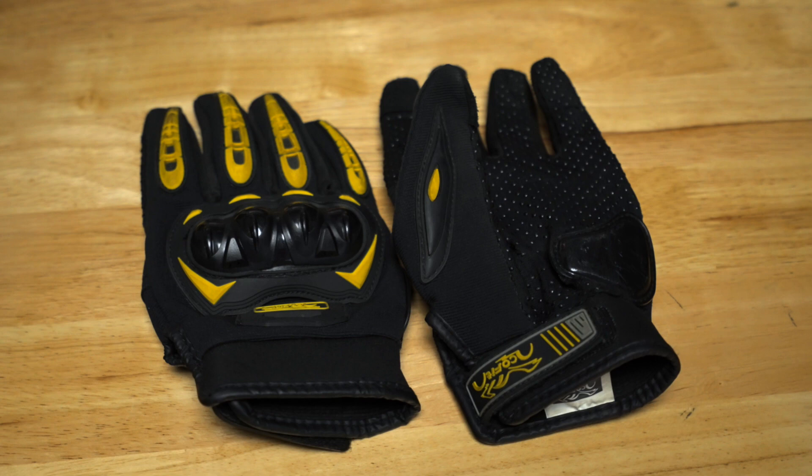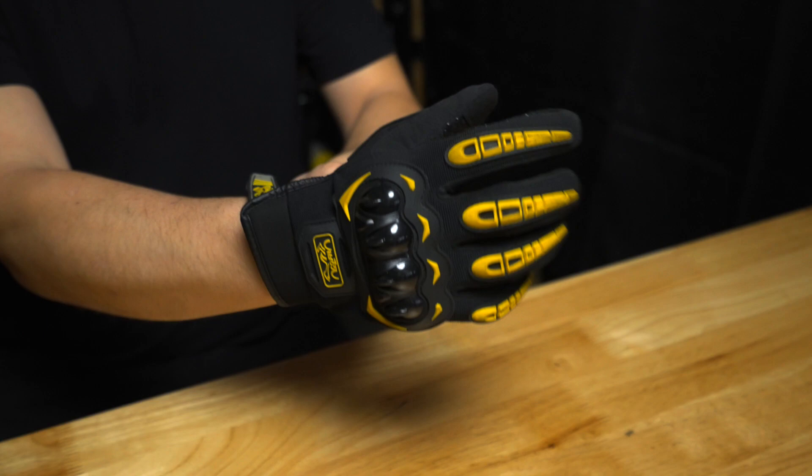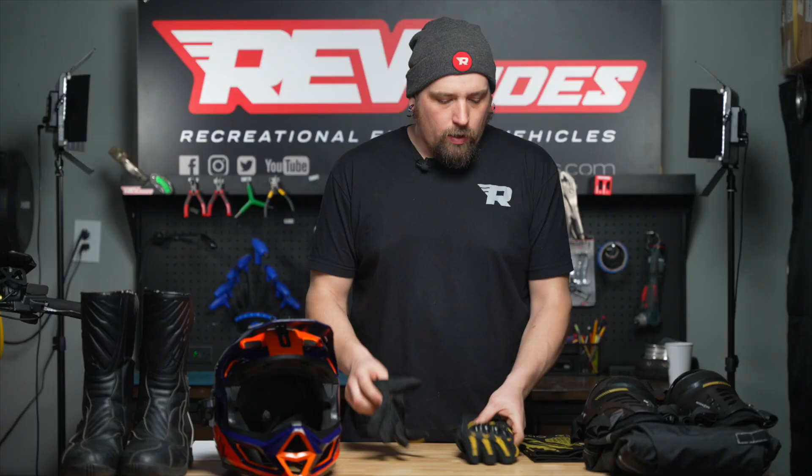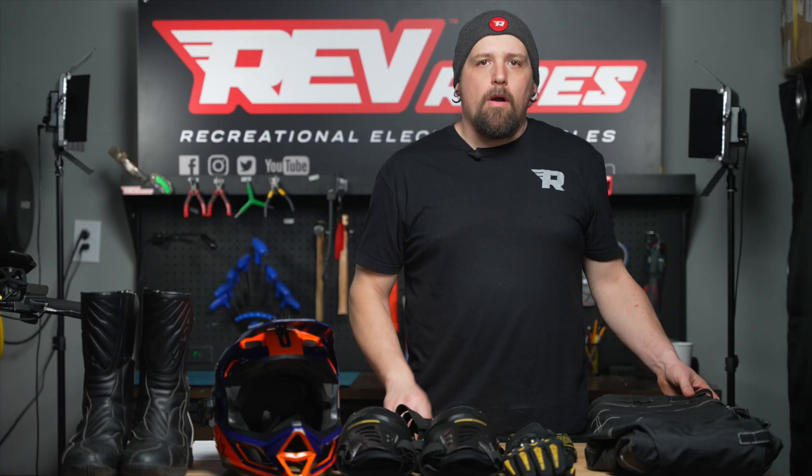Next, we'll talk about gloves. You want to pick a durable glove just in case you fall. It's also nice to have gloves that have a protected palm for when you go down on your hands. I chose these because they match my scooter — yellow and black, of course.